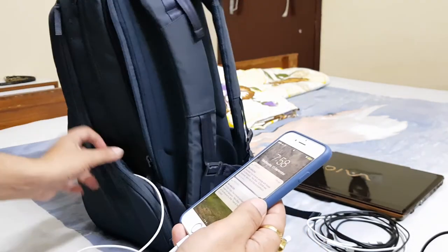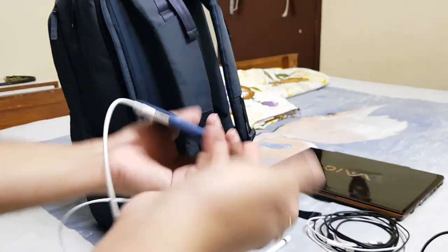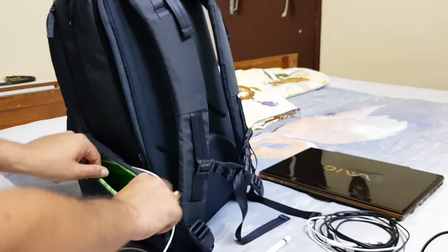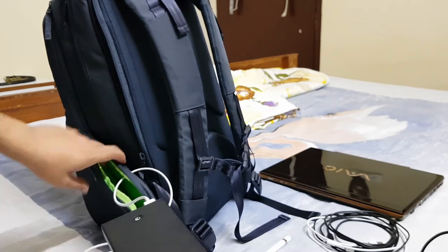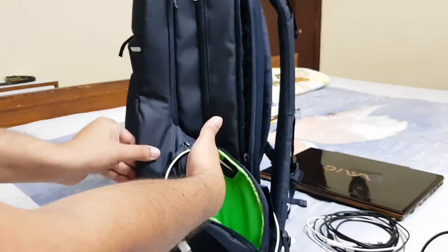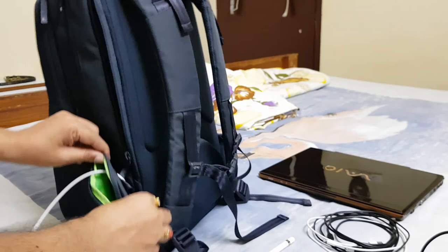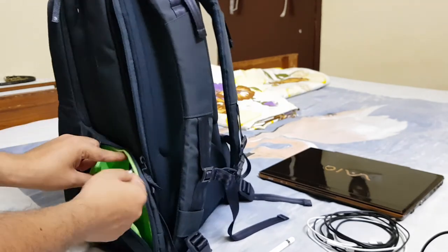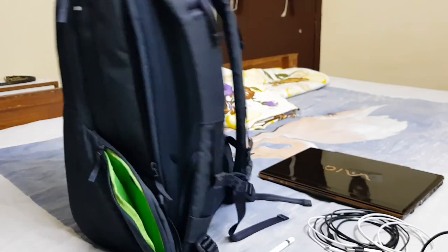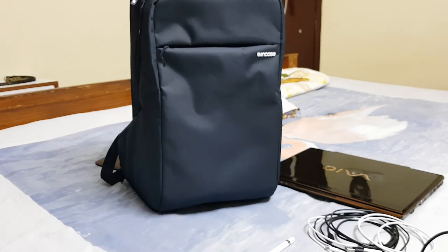This is a very unique feature and I really like it — while traveling I don't need to hold the power bank in my hand. Don't worry about the cable getting tangled either, because there's plenty of space inside for the cable to run without getting crimped or damaged. That's everything friends — this is the Incase backpack I'm using. Thank you for watching!